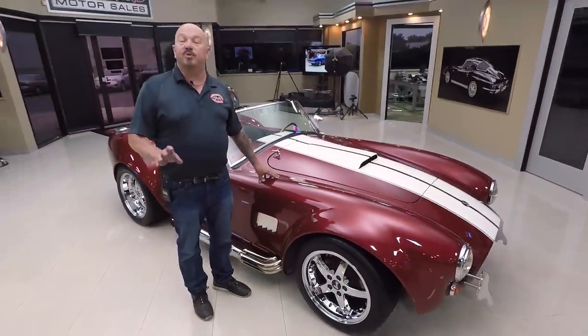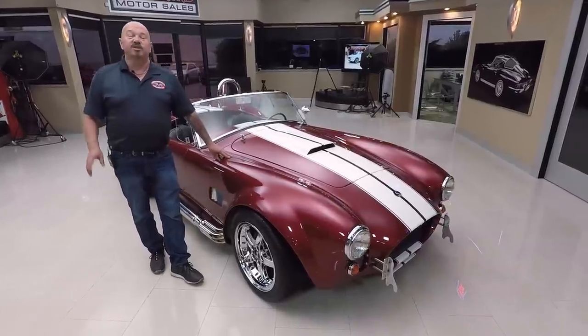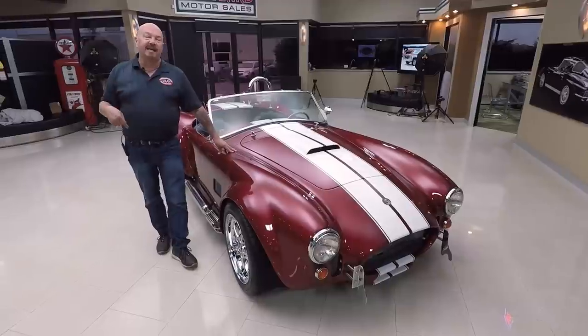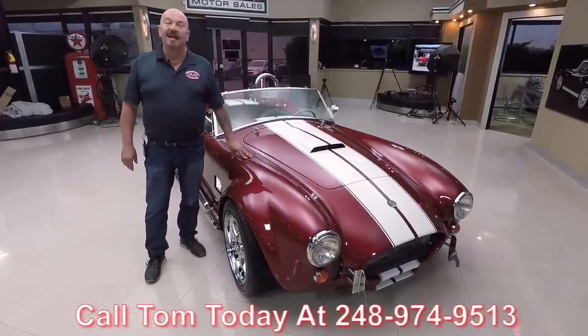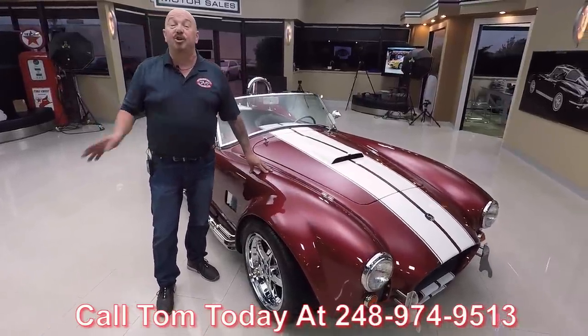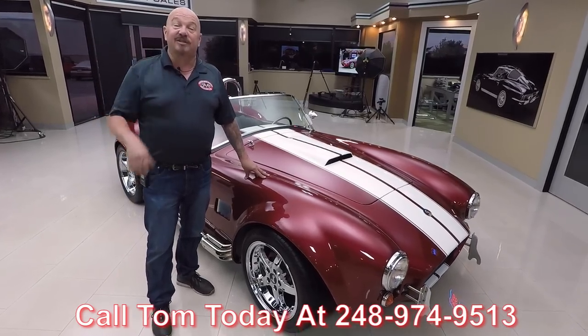Here at Vanguard Motor Sales, we own all of our vehicles — we don't do any consignment whatsoever. So we spend the time to check them out before we buy them, and when they get here we go through them so we can answer all your questions. Call Tom at 248-974-9513 and he'll tell you everything you need to know about this little Cobra. Now let's go outside and drive it.